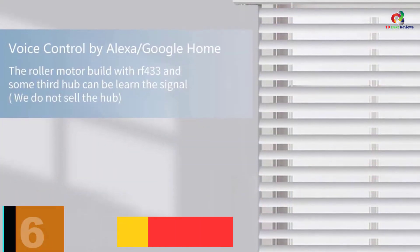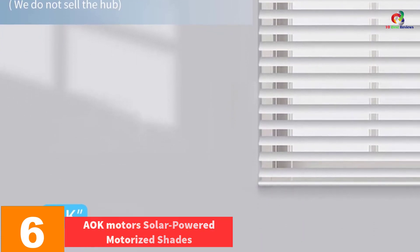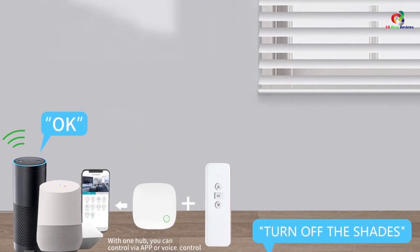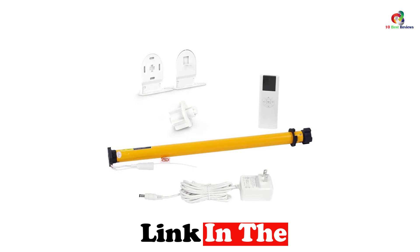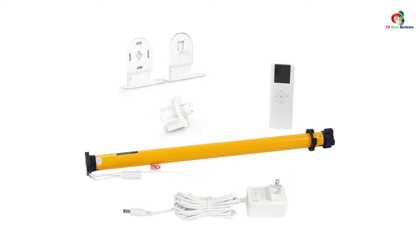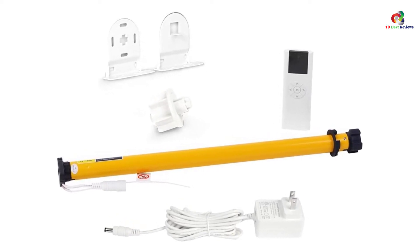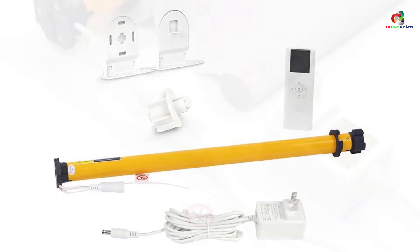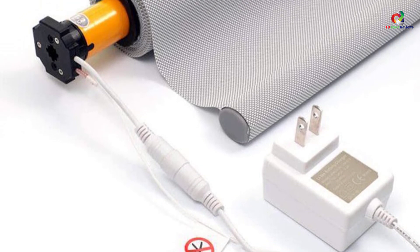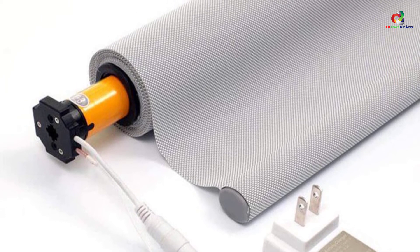At number 6, we have the AOK Motors Solar-Powered Motorized Shades. If you are looking for an energy-efficient and cost-effective motorized curtain rod, this one from AOK is a good choice. It features a lithium-ion battery that you can recharge once it runs out. The unit can handle large shades, making it suitable for home, office, or elsewhere. What's unique about this product is its solar capabilities, allowing you to rely on green power while reaping all the benefits it offers.